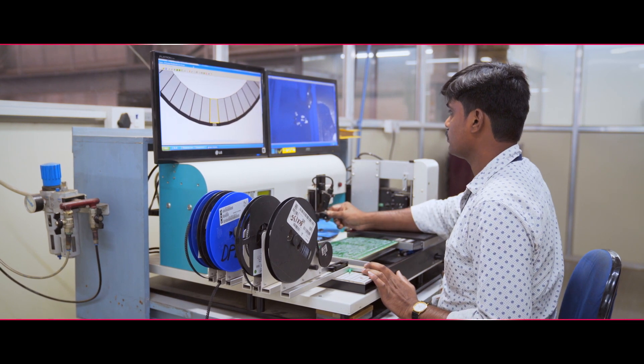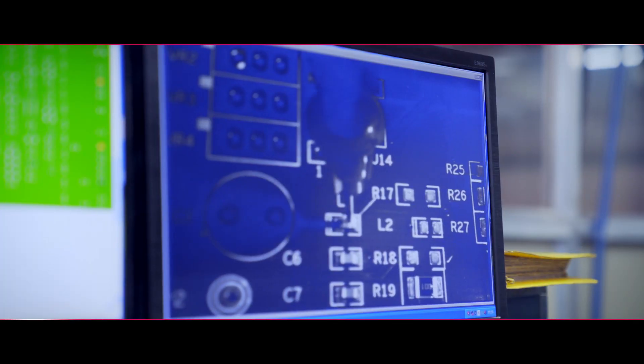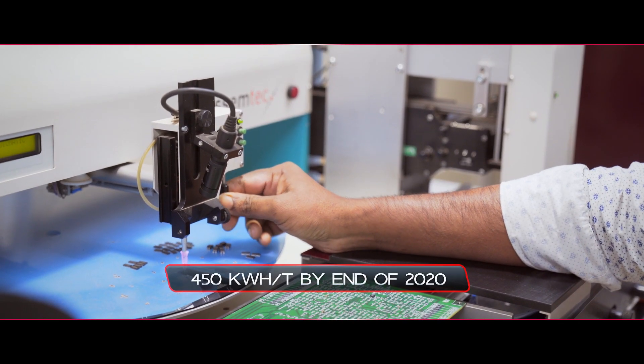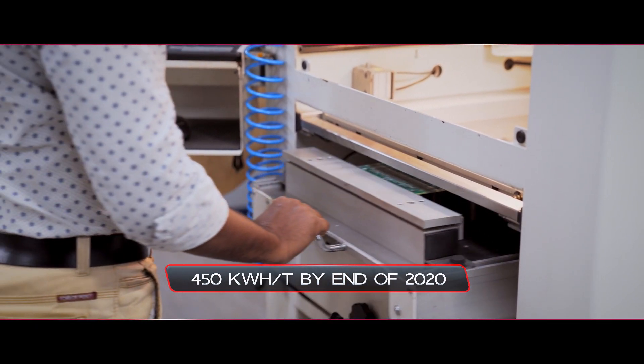With further developments in technology, we want to ensure that our clients achieve 30 to 40 kilowatt hours per tonne lower in the future as well. We have given ourselves a target of breaching the 450 kilowatt hours per tonne barrier by the end of 2020.